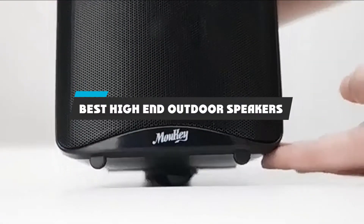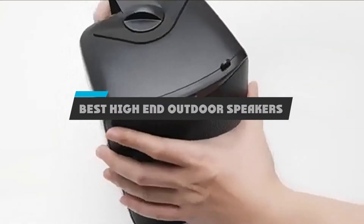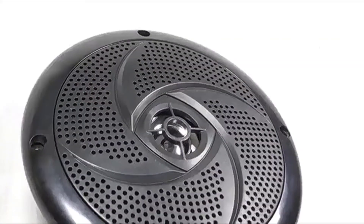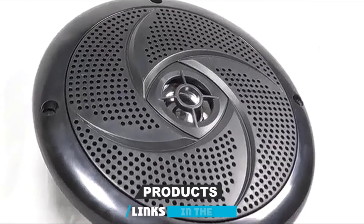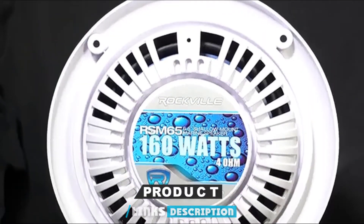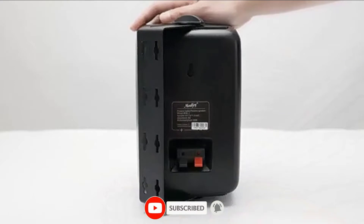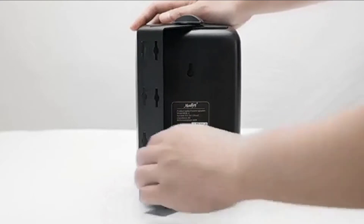If you're looking for the best high-end outdoor speakers, here's a list you must see. We made this list based on our personal preference and sorted it based on their features, prices, quality, durability, and reputation of the manufacturers and customer feedback. We've also included options for every type of customer. So let's get started.